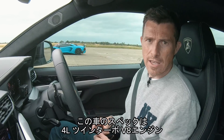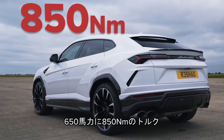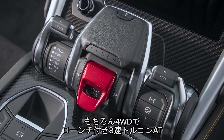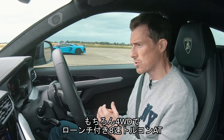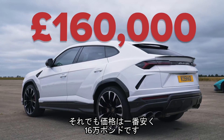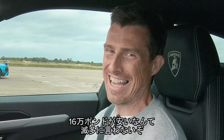Let me tell you about this car. It has a 4 litre twin turbo V8 with 650 horsepower and 850 newton metres of torque. Obviously it's four wheel drive, it's got an 8 speed automatic gearbox with a torque converter on it, but it does have launch control. It's heavy though — 2,200 kilos. Price wise, it's the cheapest car here at £160,000.